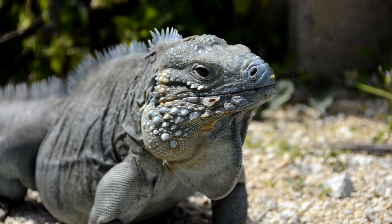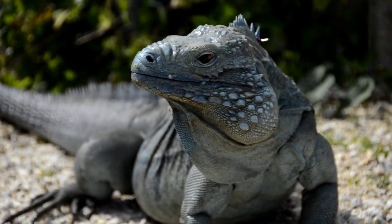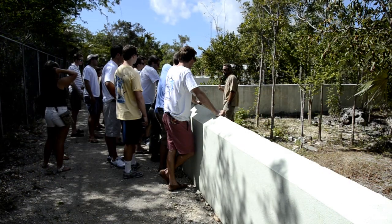Ideally we can move our operations to the Collier's Wildlife Reserve, where we will have an established eco-tourism destination for the island of Grand Cayman.